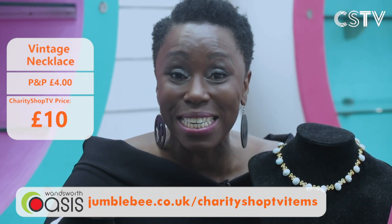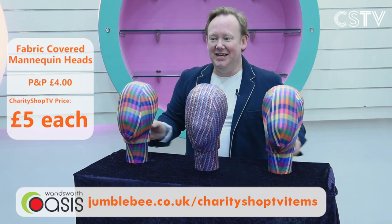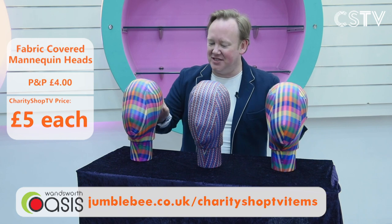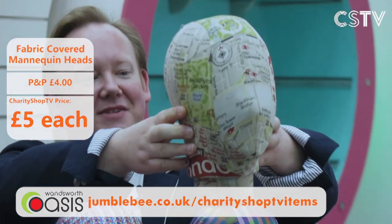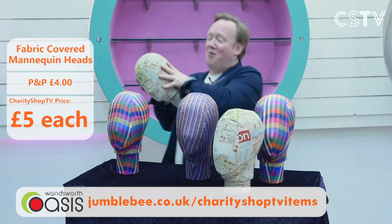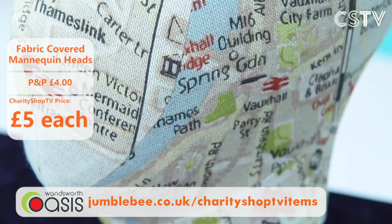Now for the Weird and Wonderful segment. First up: mannequin heads — lovely silk mannequin heads, colourful, great for decoration. These colourful ones are £5 each. Then there are London map mannequin heads — with the South Bank Centre, the London Eye, everything on there. All the mannequin heads are £5 each. Weird and wonderful — go to Jumblebee and pick them up.